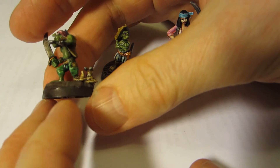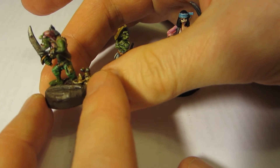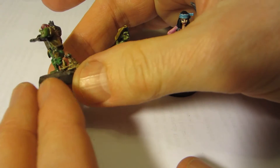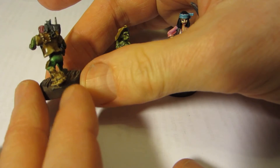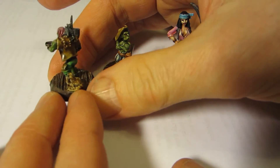He has some sort of bat instead of a parrot perched on his shoulder. And he has some sort of roll of rope, but there's eyes on it — like eye stalks — around his peg leg, with one strand of rope around his peg leg. I'm not quite sure what that is. It's kind of funny looking, though.